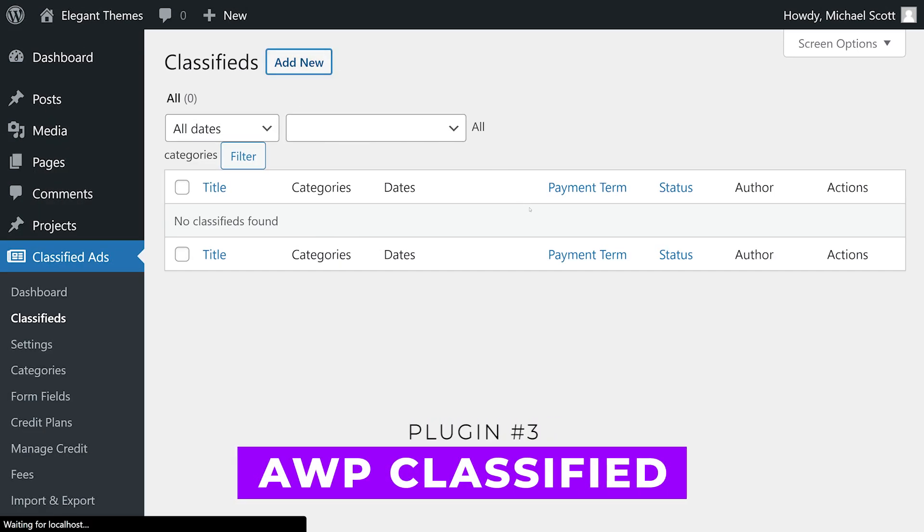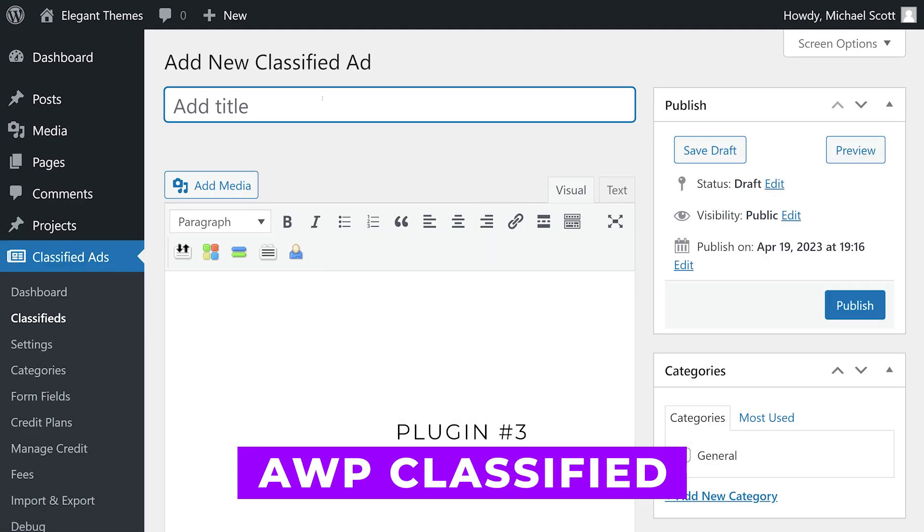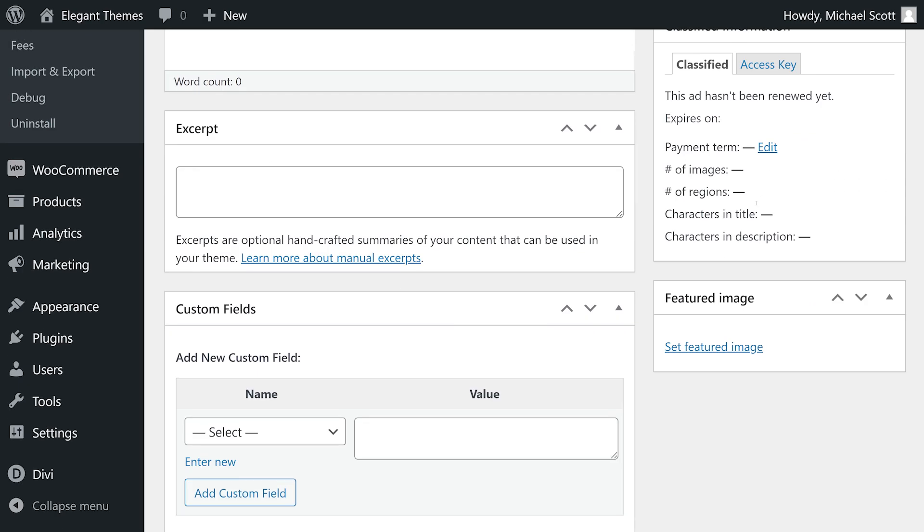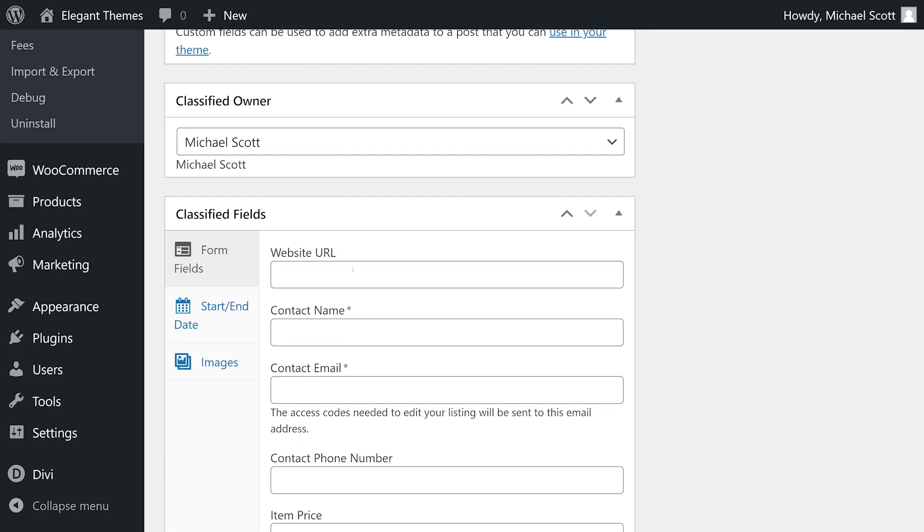Number three: AWP Classified. This plugin makes adding classified ad listings to your site quick and easy. It features automatic creation of required pages, support for non-registered user submissions, monetization options with customized subscription plans, and integration with major payment gateways.